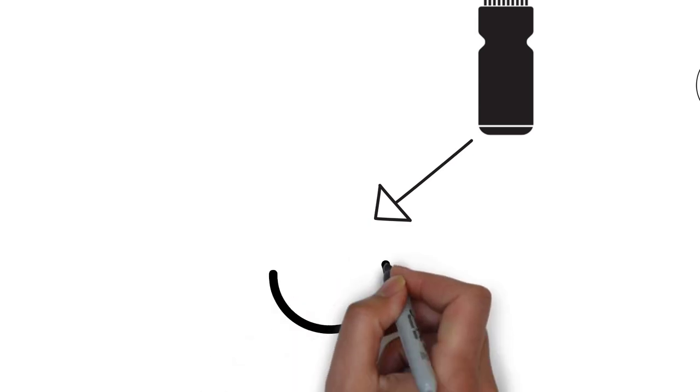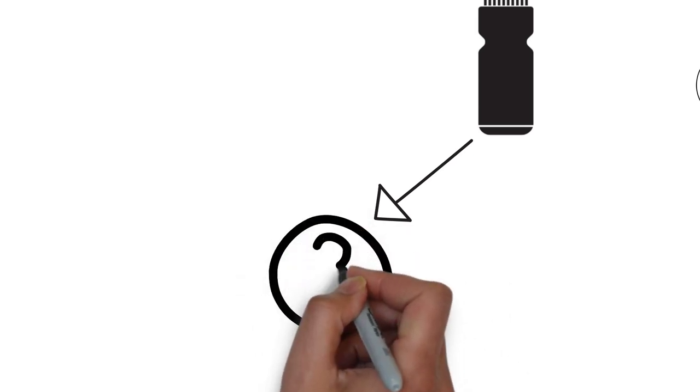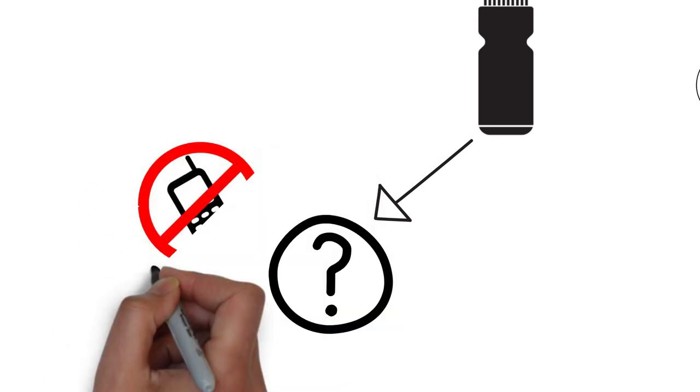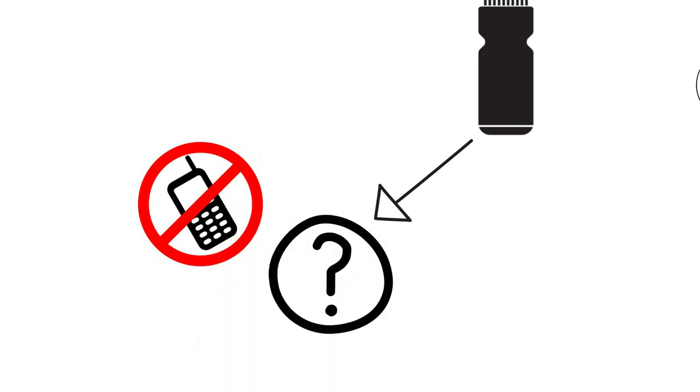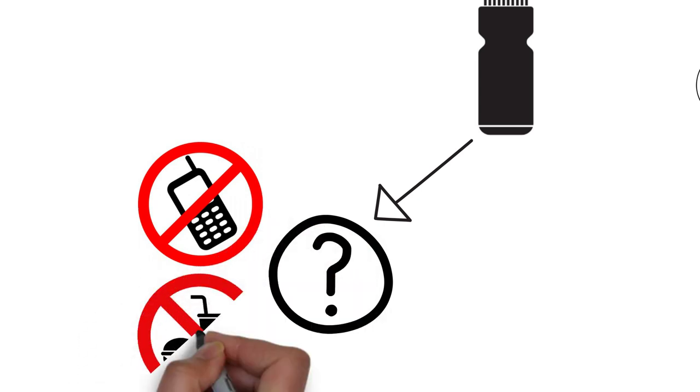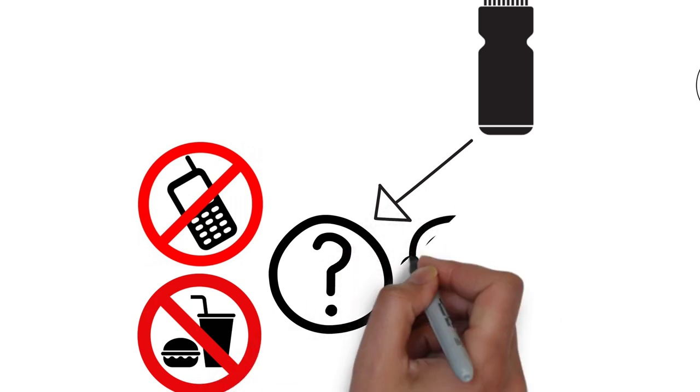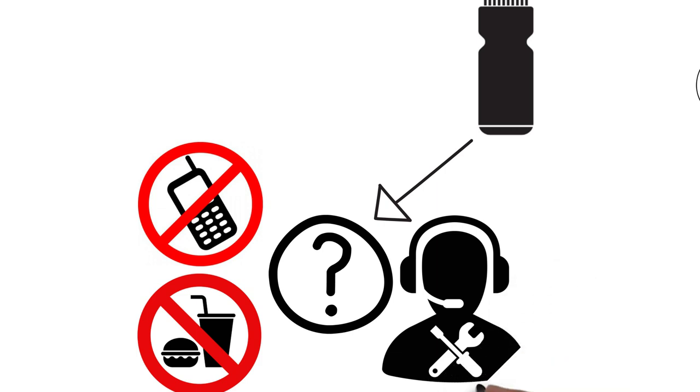First, you need to decide which type of product you want. Pick something popular that sells well, or a product from the branch you're already active in. It's best to start with very basic products, because the quality may not be super high. When starting, try to avoid things like electronics, because it can be fragile, or food, because of the expiring date. Remember, you will be responsible for the customer care, since customers really see it as your product. So don't make it too hard for yourself, avoid trouble.